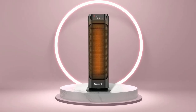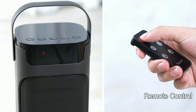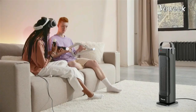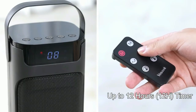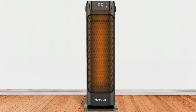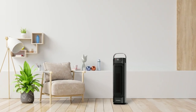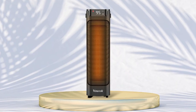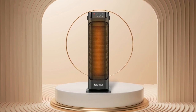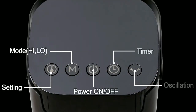This heater also comes with a programmable thermostat so you can set it to whatever temperature suits you best. You can also control it remotely with its included remote control, so you don't have to get out of bed just to turn it off or on. Plus, with its 12-hour timer, you can set it up so that it only runs when you need it most. For added safety, there is an auto shutoff feature that will turn off the heater after 24 hours if not used. All in all, the Voweek Space Heater is an excellent choice for anyone looking for a reliable and efficient heater for large rooms, with powerful heating and plenty of useful features.